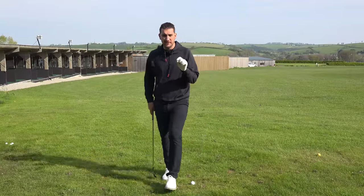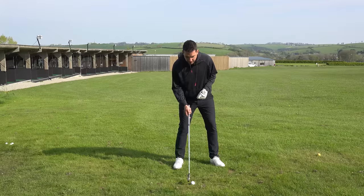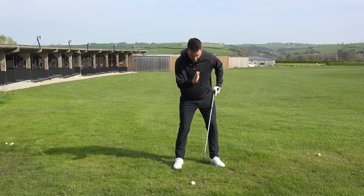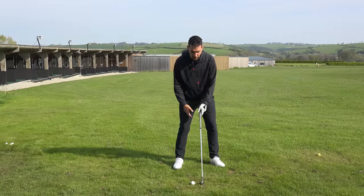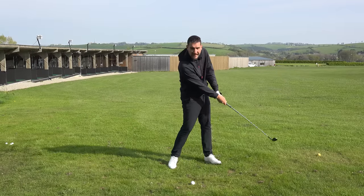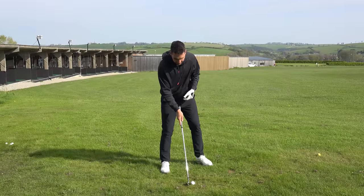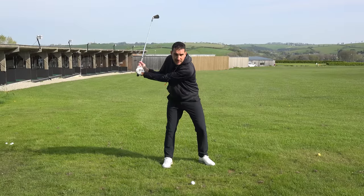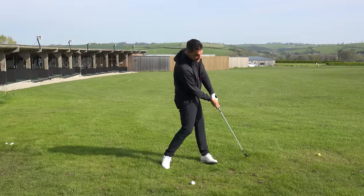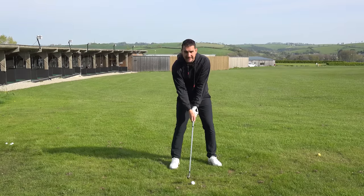One of my favourite drills for achieving that is to put the ball position further back in your stance. Straight away at setup, your hips, your chest, and your head are already to the target side of the golf ball. That gives you the sensation of being able to hit down on the ball. You should see a slightly lower ball flight, and rather than having to laterally move to the target, you're already ahead of the ball — so you just feel the rotation of the body as you come into it. It's a super little drill.